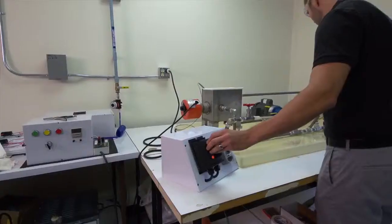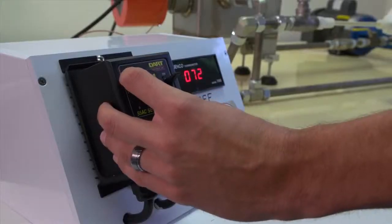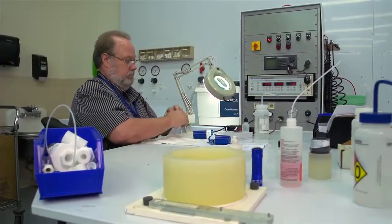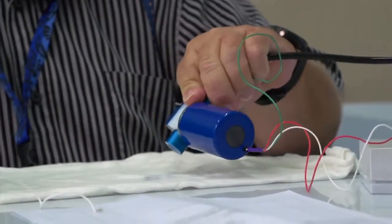The design qualification systems at IPS include high temperature testing, high pressure testing, vacuum and pressure decay, accelerated lifecycle testing, and standard lifecycle testing. We have a full range of capabilities, and we are continuously upgrading and improving our systems.